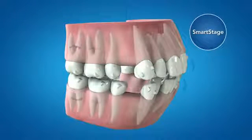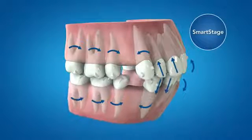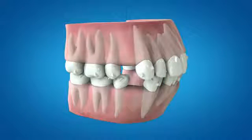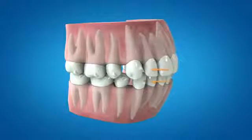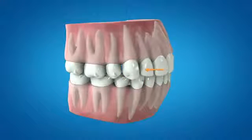In this instance, aligner activations are introduced which are engineered to eliminate unwanted tipping and unwanted anterior extrusion during retraction. The closure of the extraction space begins with moving the canines distally one-third of the extraction site, intended to maximize posterior anchorage during initial retraction. The incisors are then retracted simultaneously with the canines until the extraction space has been completely closed.